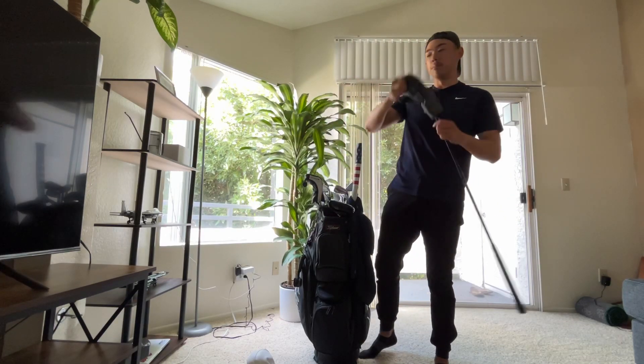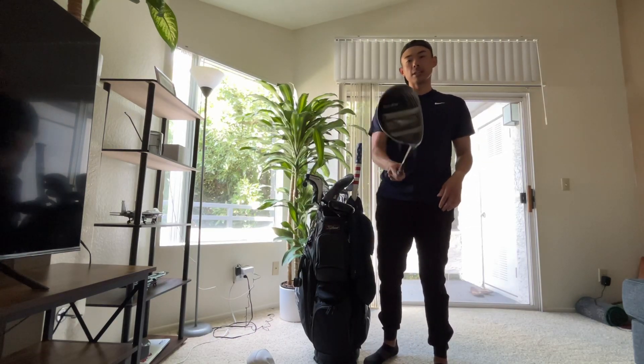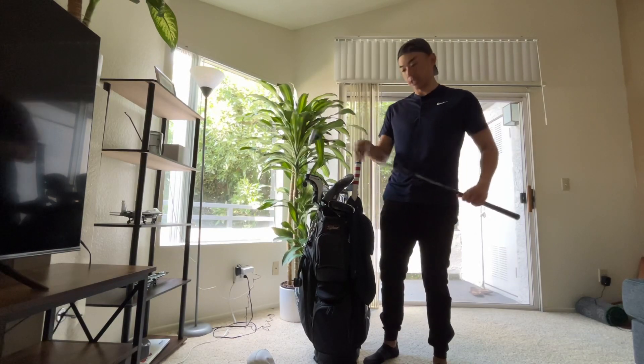Next up, the actual oldest club in my bag — actually the first club I ever bought for myself. This is the Cobra King F9 3 Hybrid at about 19 degrees, also in a stiff-flex shaft.